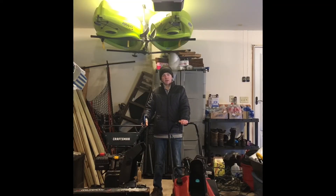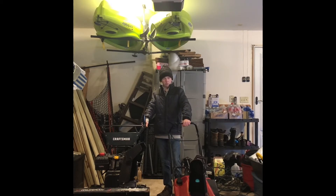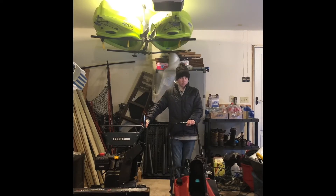Hey everybody, welcome back to Online Small Engine Mechanics. I'm your mechanic Cole and today we're going to be talking about what to look for when buying a used snow blower off of Craigslist or Facebook Marketplace. There are a couple things to look for on both machines — both the single stage and the two stage. Not so much on the single stage, but we'll start with that anyway.